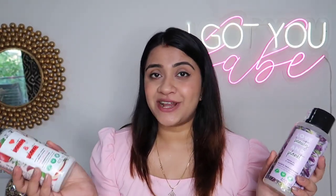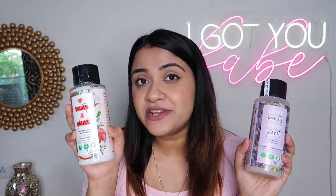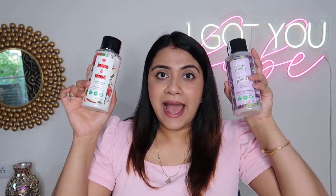For shampoo, I recommend Love Beauty and Planet. My top favorite is the Argan Oil and Lavender Shampoo — it's a repurchase and I've reviewed it before. My second favorite is the Apple Cider Vinegar shampoo — also a repurchase. Both are the best sulfate-free shampoos you can try, come in 400ml packaging, and are available at good discounts during Nykaa's sale. Whether your hair is colored or damaged, you'll love them.